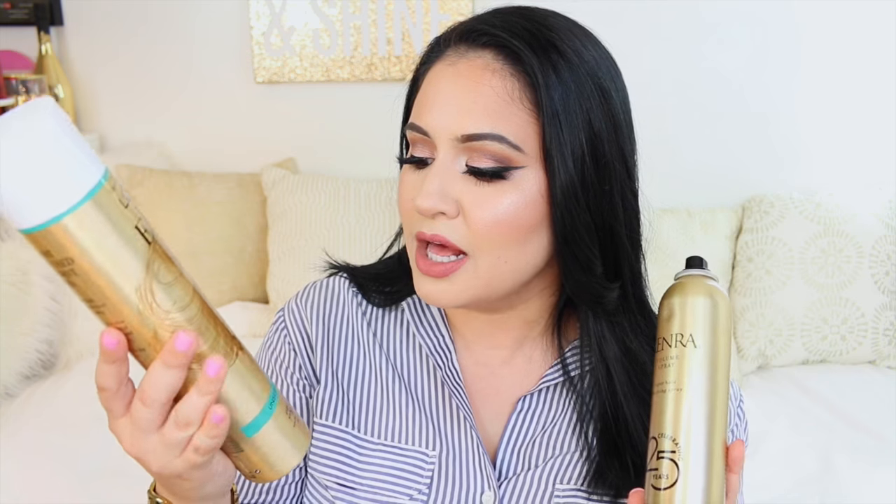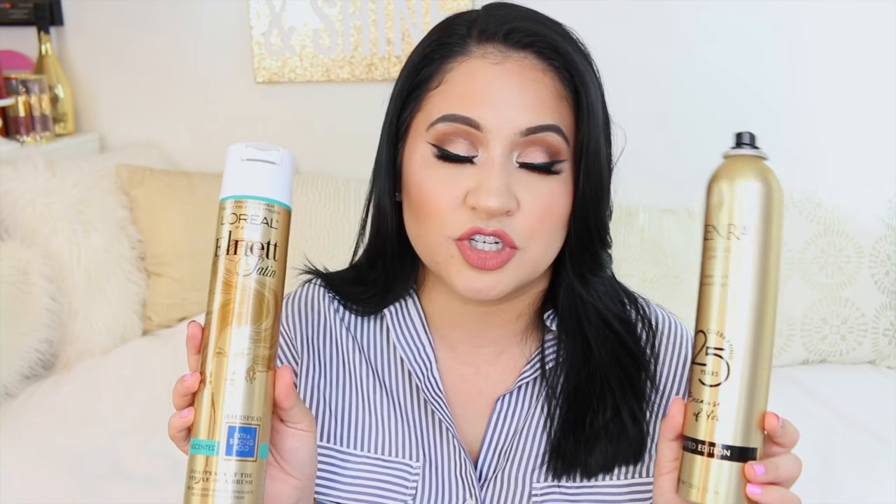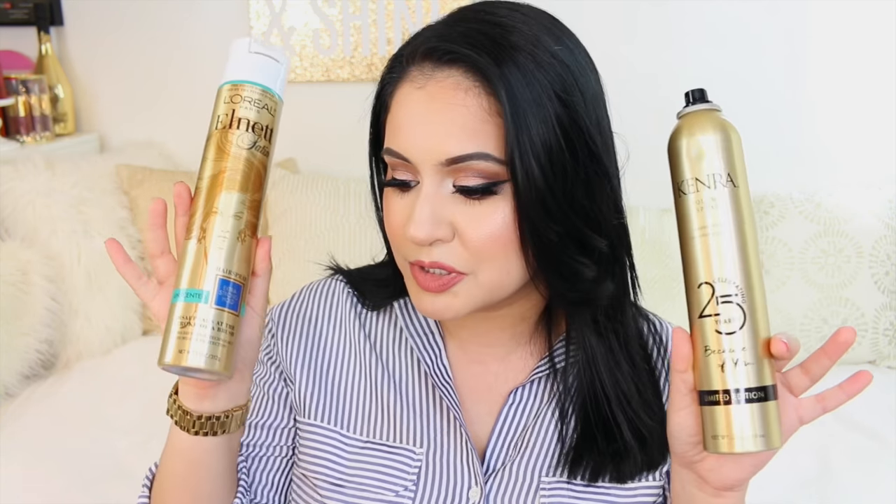My two favorite hairsprays are the Kenra Volume Spray and the L'Oreal Elnett Unscented Extra Strong Hold. I use these to hairspray the little bangs up front so they're not on my face getting oily. I spray it away from my face so the style can stay and I don't touch my hair as much. These are OG products for me — just the best hairsprays I've ever tried. They are kind of pricey but very much worth it. The L'Oreal Elnett you can find in the drugstore and it's just an OG hairspray everyone should know about.